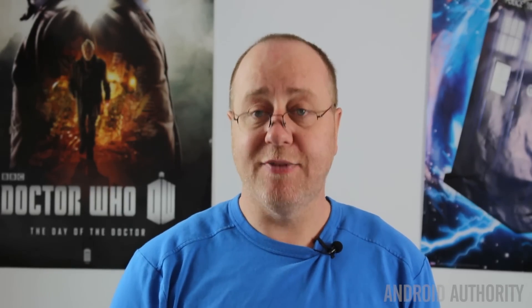The next benchmark I ran was Geekbench, which gives us two numbers. The single-core score runs the test on just one core, telling us how fast each individual core is regardless of whether the phone is octa-core or quad-core. It also gives us a multi-core score, farming out the benchmark across all cores. Just as with Antutu, I ran the test before and after 30 minutes of Epic Citadel to see how heat affected the results.